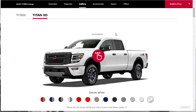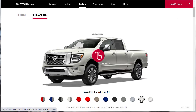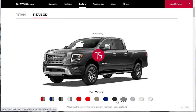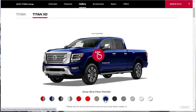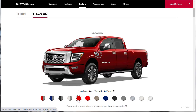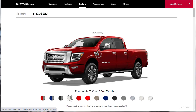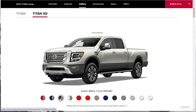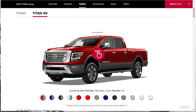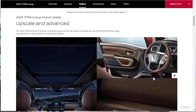The exterior colors available are Glacier White, Pearl White Tricoat, Brilliant Silver Metallic, Gun Metal, Super Black, Deep Pearl Blue, Baja Storm, Red Alert, and Cardinal Red. There are also two-tone options: Pearl White with Gun Metal, Super Black with Gun Metal, Deep Blue Pearl with Gun Metal, and Cardinal Red Metallic Tricoat with Gun Metal — with Gun Metal running along the bottom. The two-tone colors are okay, but I don't think I'll be going for a two-tone color.